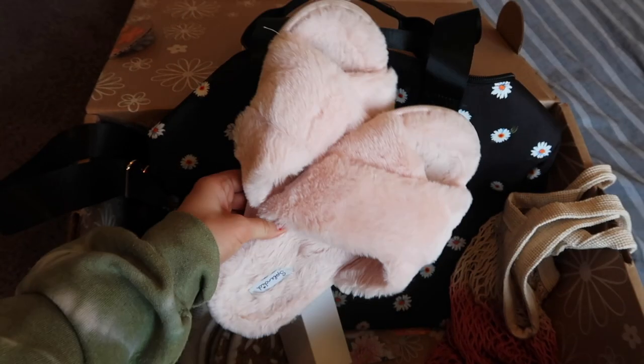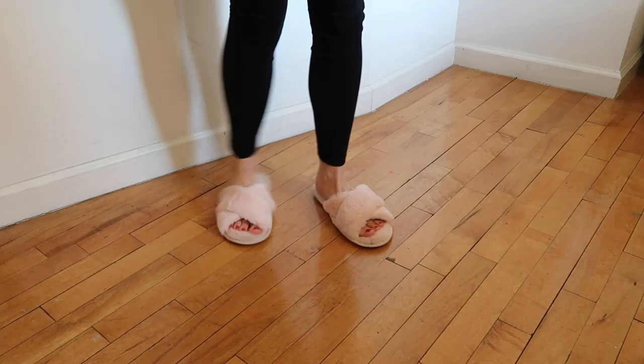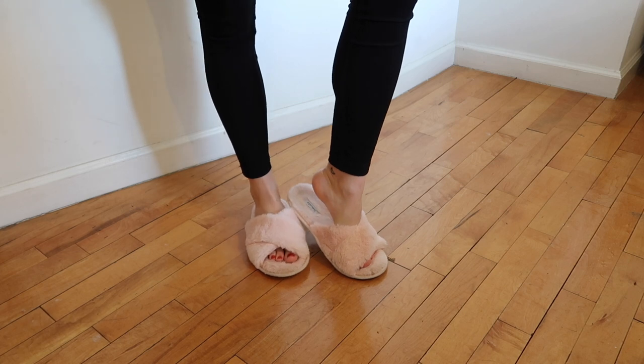Next up, we have what might be my favorite thing in the box, which is these slippers from Splendid. I love these slippers so much and I've been wearing them literally 24/7, which you might be able to tell from my little toe prints in here. These are the best thing ever, especially since right now so many of us are stuck working from home. So these are the perfect thing to wear while you're just lounging around the house. I just love this light pink, baby pink color — they remind me of little clouds and they feel like little clouds when you're walking around in them.